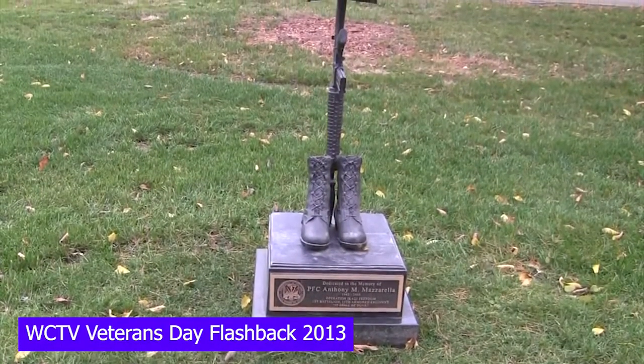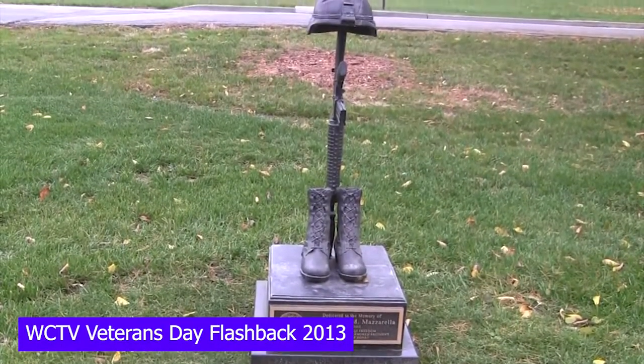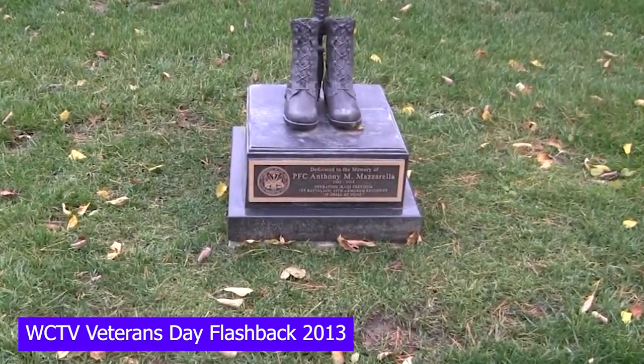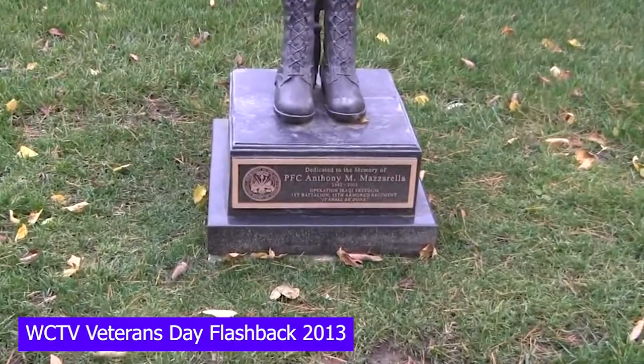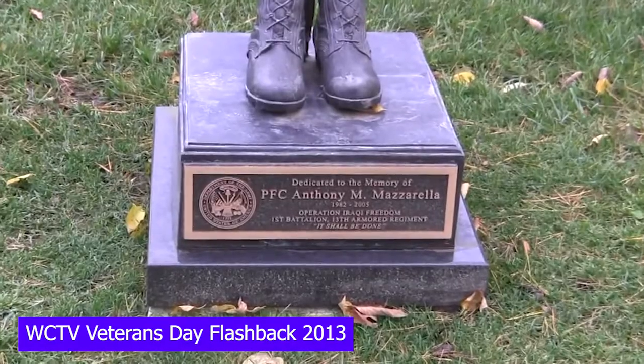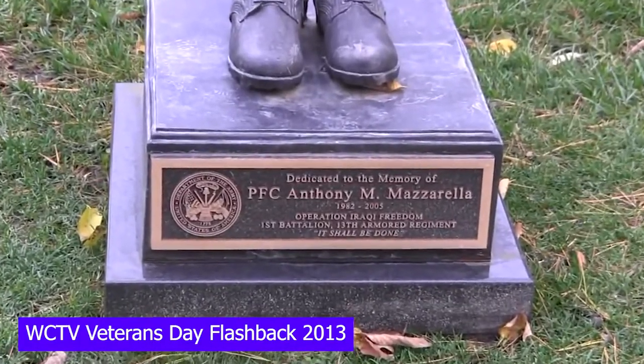When you first walk into the Veterans Walkway Memorial, this piece is sure to catch your eye — a remembrance of a fallen soldier who lost his life in the Iraq War. This piece symbolizes a beautiful image of what a soldier takes on and what he leaves behind for his or her country in times of peace and war.